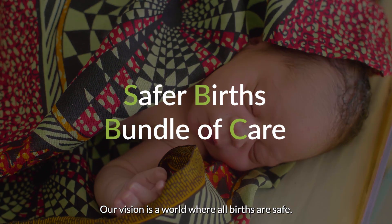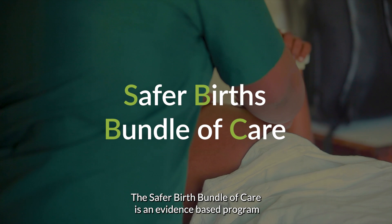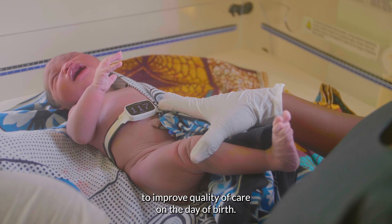Our vision is a world where all births are safe. The Safe for Births bundle of care is an evidence-based program to improve quality of care on the day of birth.